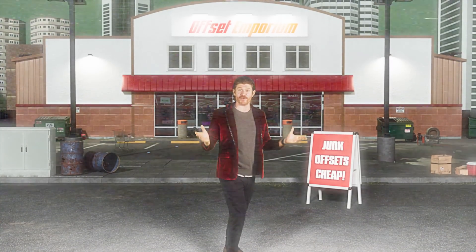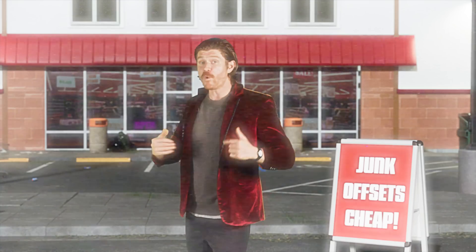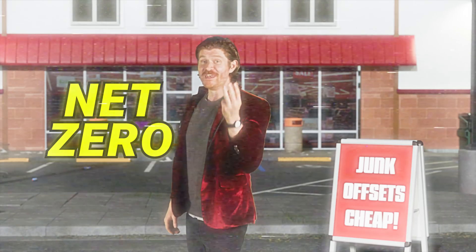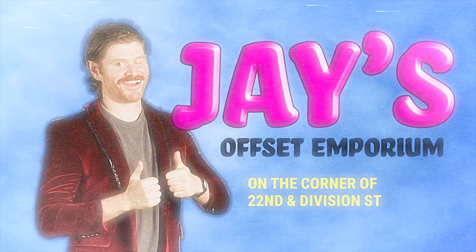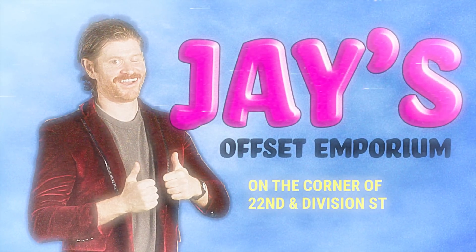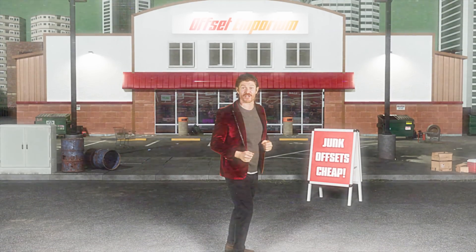Are you a large company looking to go carbon neutral but don't want to change your core behavior or the amount of emissions you put into the atmosphere? Well, we'll make it as easy as one, two, net zero — and let's tell you how. Junk Offsets. Come down to Jay's Offset Emporium and we'll get you whatever you need as cheaply as possible and get you to carbon neutral as quick as you can say greenwashing.